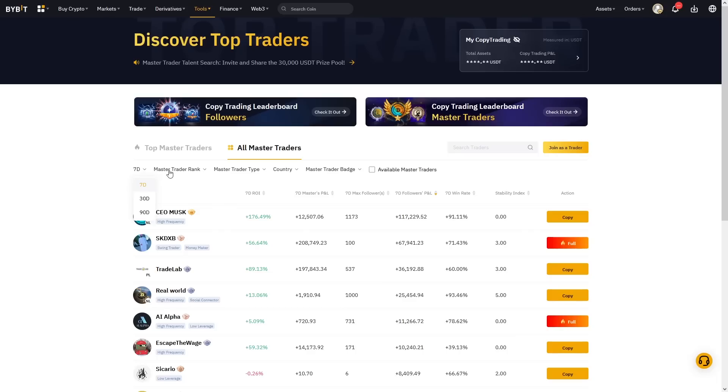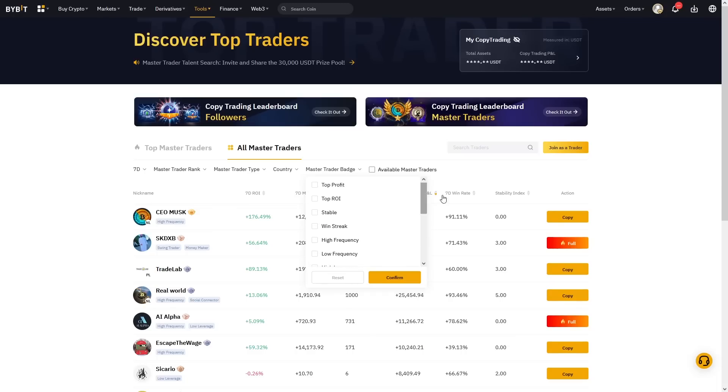What you've got is time — seven days, 30 days, 90 days. You can filter by time. Equally you've got this Master Trader rank: Cadet, Bronze, Silver, Gold. Then you've got the Master Trader type: Top Traders by ROI, Traders with the Highest Profit for Followers, Lowest Drawdown, and Top Intraday Traders. You've also got Country. The best one I think is the Master Trader badge — given to people that have got success rate in their trades, Top Profit, Top ROI and things like that. So I'm going to filter out the noise using the Master Trader badge section, looking for someone with Top Profit, Top ROI, stable, a win streak, high frequency, high leverage, and Veteran and Trend Trader as well. After confirming, we've got a lovely little list of just 45 pages.